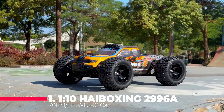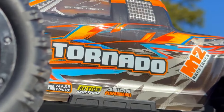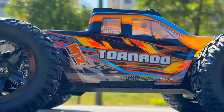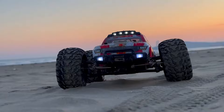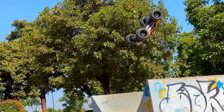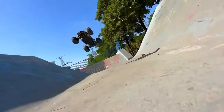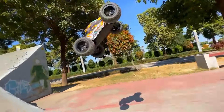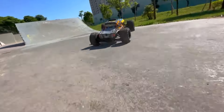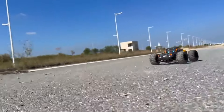And finally, at number 1, we have the 1:10 High-Boxing 2996, a 70 km/h 4WD RC car. This monster truck is not just about speed — it's about precision engineering. With 3 differentials, it offers unparalleled control and stability at high speeds. The off-road capabilities are unmatched, and the drift design means that every turn is a spectacle. This is more than just a toy; it's a high-speed drift monster truck that promises to deliver thrills and excitement with every use.